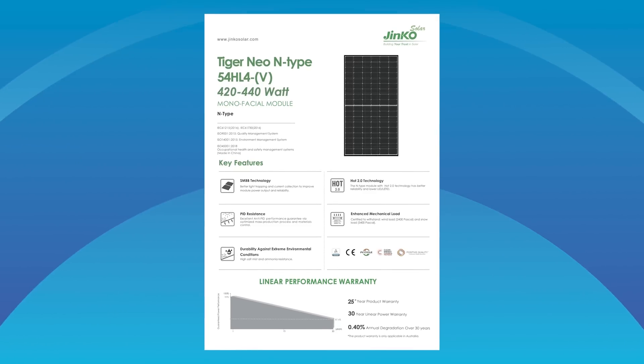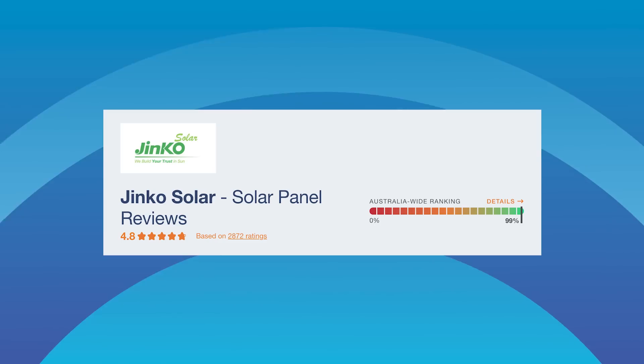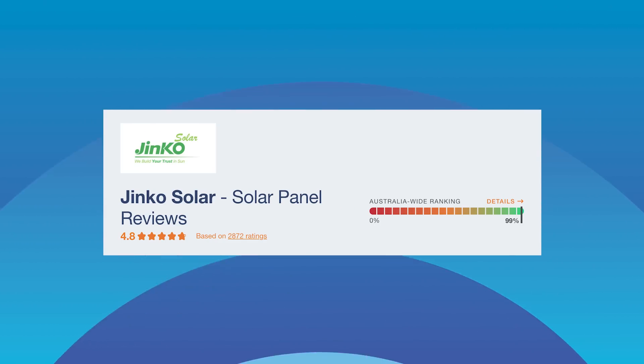Jinko panels are widely considered to be one of the best budget-end panels money can buy, with excellent performance, reliability, and warranty support in Australia. Jinko's current flagship panel is the Tiger Neo, with an efficiency of up to 22.6%. On the Solar Quotes website, Jinko panels have an average customer review score of 4.8 out of 5, based on almost 3,000 reviews.